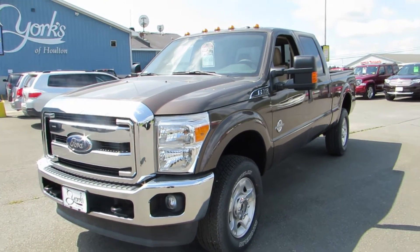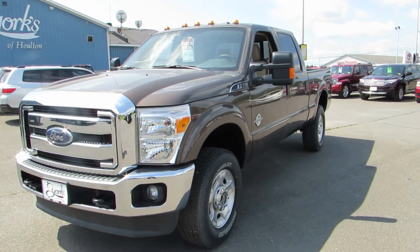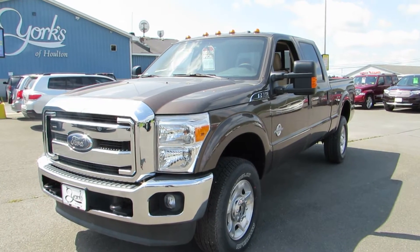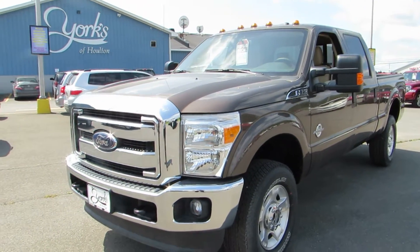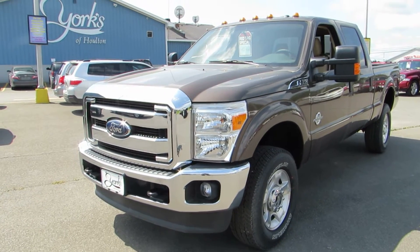This is a 2015 Ford F-350 Super Duty XLT with the FX4 off-road package, a trailer tow package, a snowplow package. This is a 6.7 liter Power Stroke diesel with a six-speed automatic transmission.